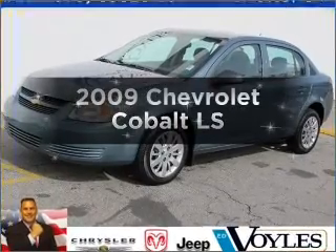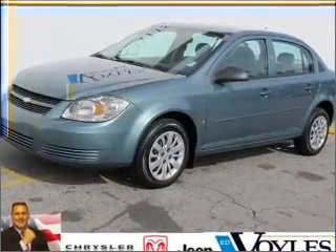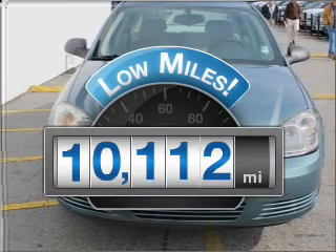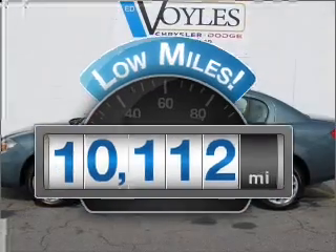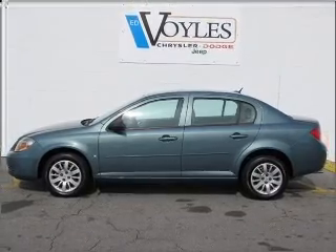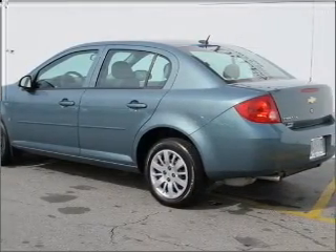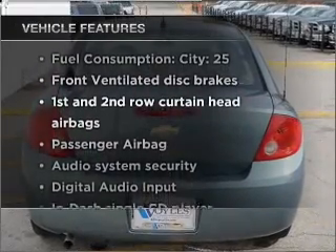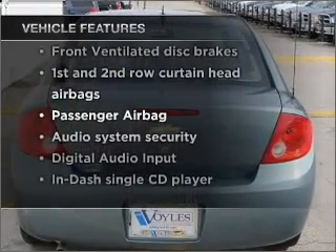Presenting the 2009 Chevrolet Cobalt — this is the set of wheels you've been looking for. Why worry about high mileage? Choosing a ride with lower mileage is the right choice for your busy life. With an efficient four-cylinder engine connected to a smooth-shifting automatic transmission, premium wheels give a more luxurious look. With these notable features, you won't want to miss out on the opportunity to own this amazing vehicle.